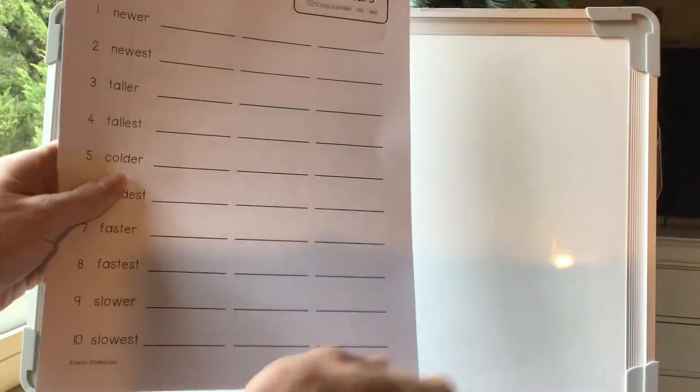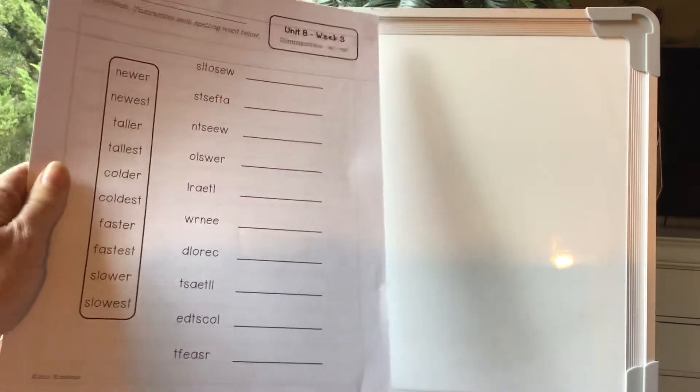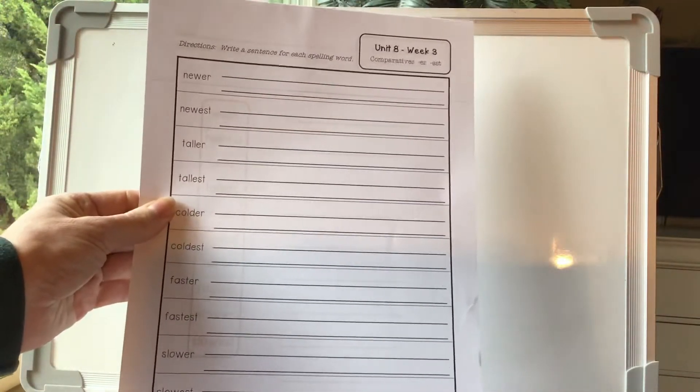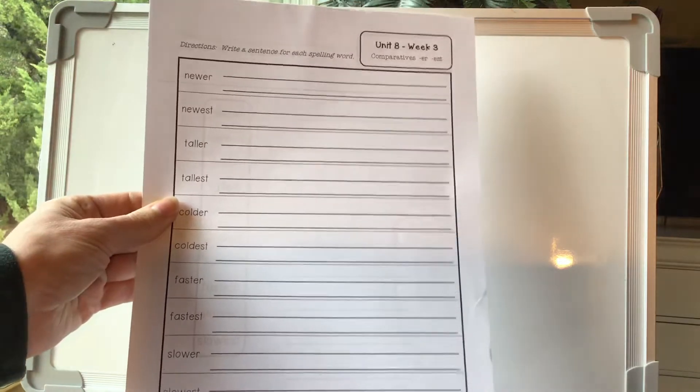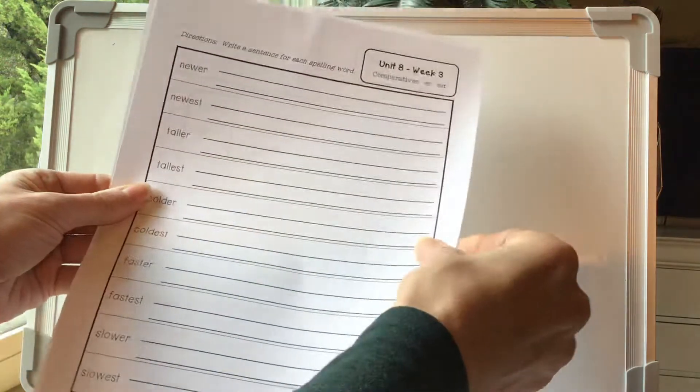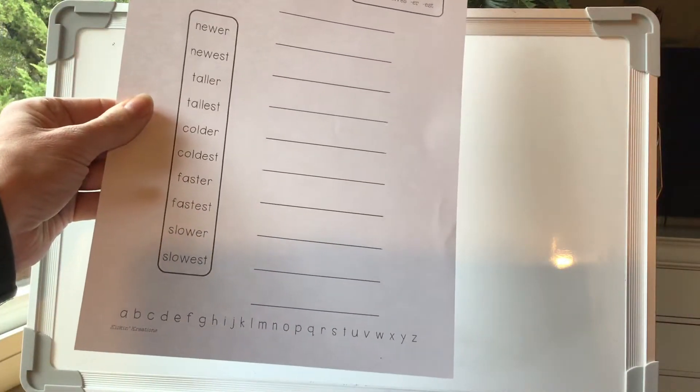So practicing your reading skills out loud. You're going to write your spelling words three times. This is the spelling word unscramble sheet that you guys are all experts at as well. Here's the writing the sentences for each spelling word. Remember, at least seven words in each sentence. I'm looking for capital letters at the beginning and punctuation at the end, and then putting the words in ABC order.